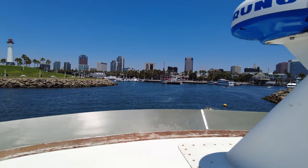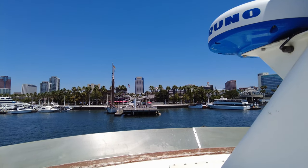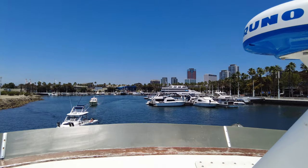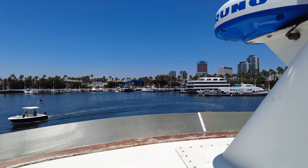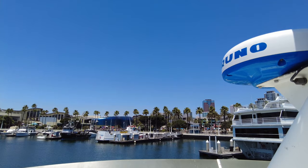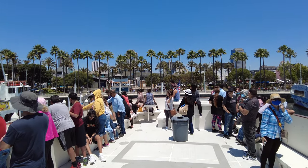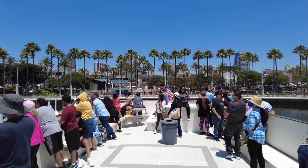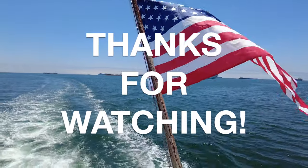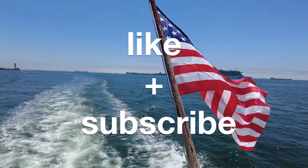We hope you folks enjoyed your tour with us today. We'd like to let you know we do run these tours year round, as well as our whale watching tours. We invite you to come out for a couple hours and look for all sorts of marine life — whales, dolphins, sea lions, seals. We've just started blue whale season, so we invite you to come out for those. Once again, thank you for coming out with Harbor Breeze Cruises, and we hope to see you again. Bye!